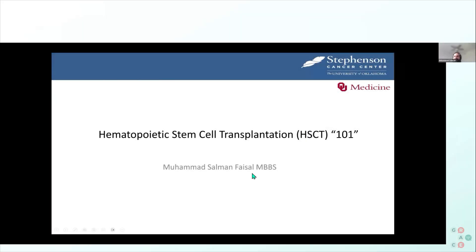Thank you so much, Dr. Chibi, for having me, and thank you everyone who is listening on a Saturday morning. We're going to quickly talk about the stem cell transplant and a little bit about cellular therapies. I'm a myeloma and transplant physician at Oklahoma University Stephenson Cancer Center.